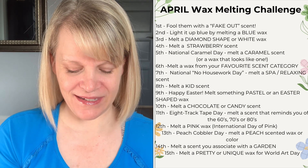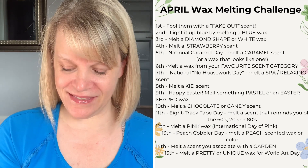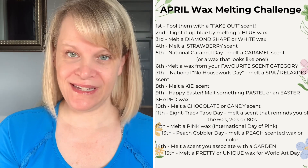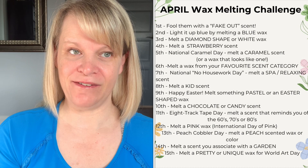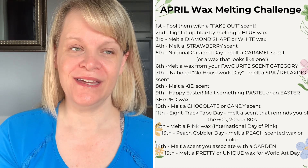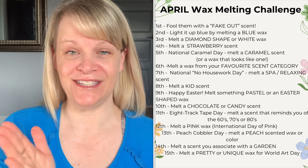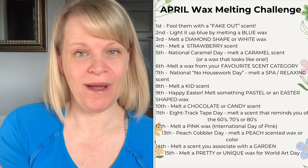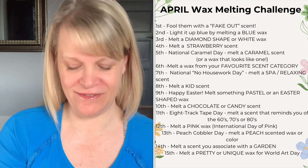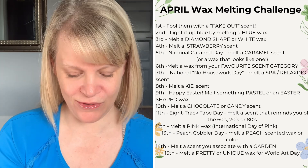On the eleventh, it's Eight Track Tape Day — melt a scent that reminds you of the 60s, 70s, or 80s. When I was a kid my dad used to play eight tracks in one of his vehicles, and that brings back a memory for me. I'm going to melt something linked to a song from the 50s that I was probably listening to on eight track in the 70s or 80s. You can branch out and interpret it how you think.